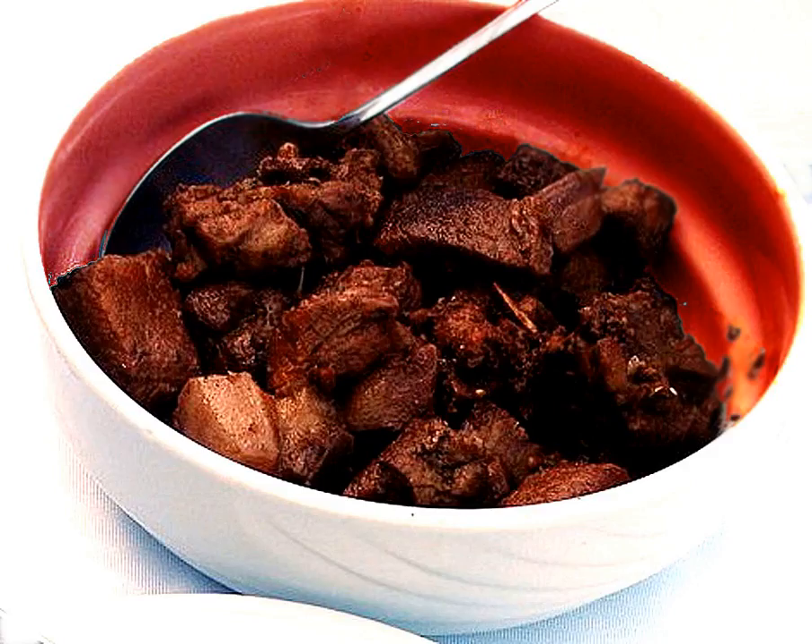Aphelia is a traditional Cypriot pork dish. It is pork marinated and cooked in red wine with coarsely crushed coriander seed. In order to prepare the dish, ingredients like salt, pepper, oil, etc. are included.